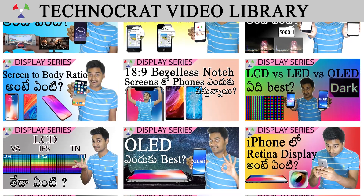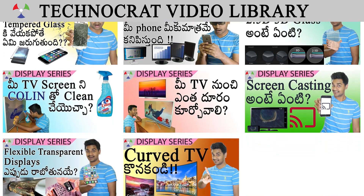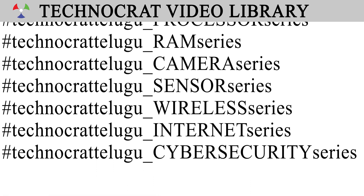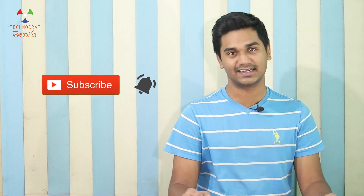In this video, we covered the display series of smartphone glass technology. Please like this video and subscribe to the Technocad channel. We will also upload all videos on this channel. Thanks for watching.